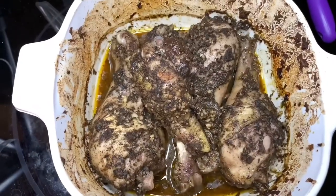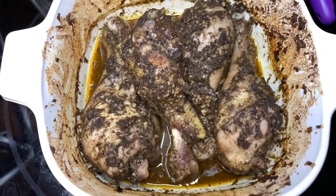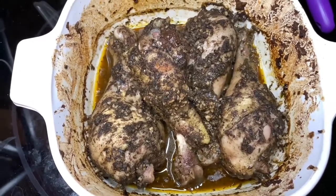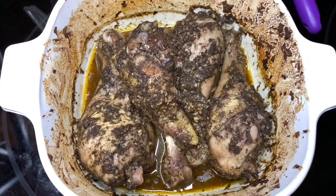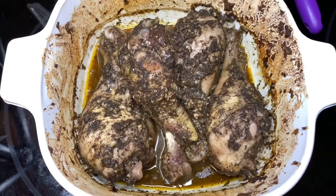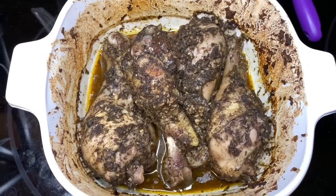This is the chicken after I pulled it out of the oven. As you can see it does have liquid at the bottom, which is why we cooked it covered. We're going to use these juices to make a little sauce for our cauliflower rice, so let's get started.